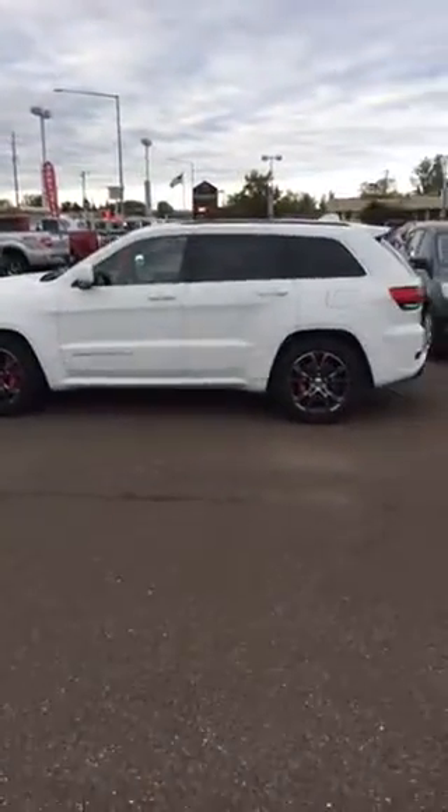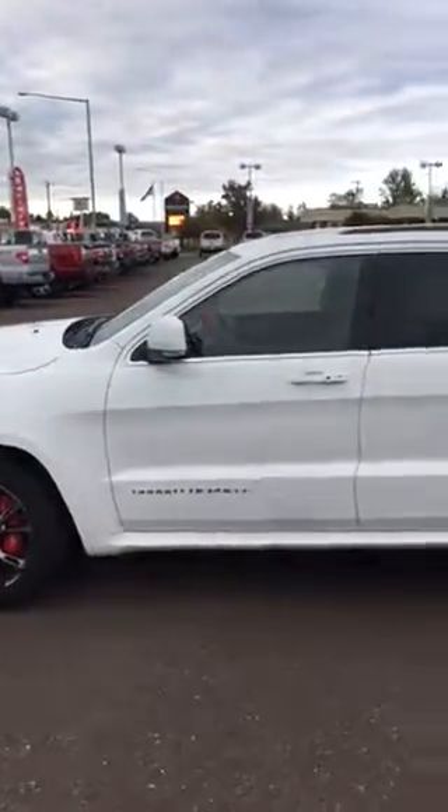Hey Jordan, this is Cory from Benefort. I'm just going to do a quick little video for you. I know you've been talking to Bobby on the phone, but I just want to show you a little bit about the SRT and what kind of shape it's in.